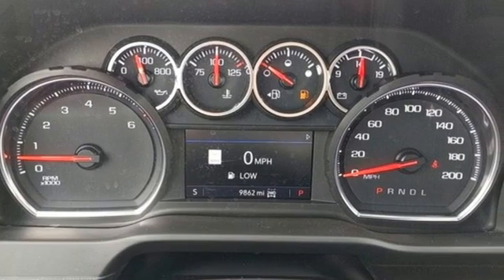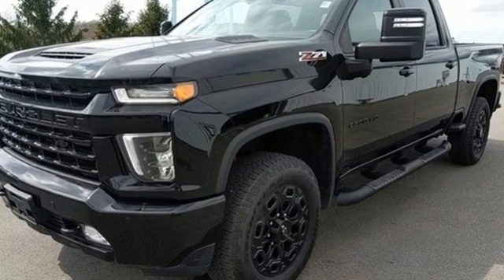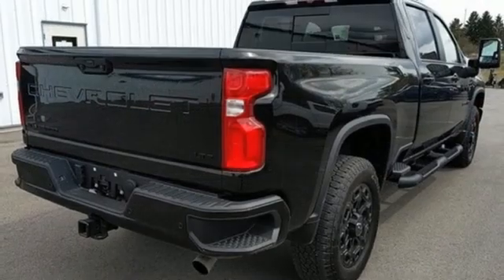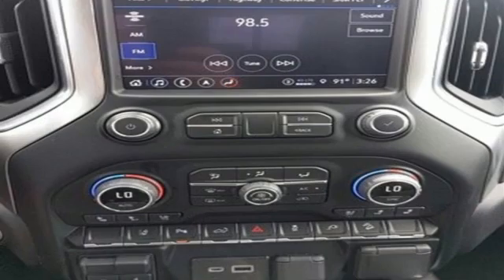It comes with all the amenities you need: V8 engine, 4-wheel drive, driver selectable mode, trailer brake controller, streaming audio, Wi-Fi hotspot, front heated leather split bench seats, mirror mounted spotlights.